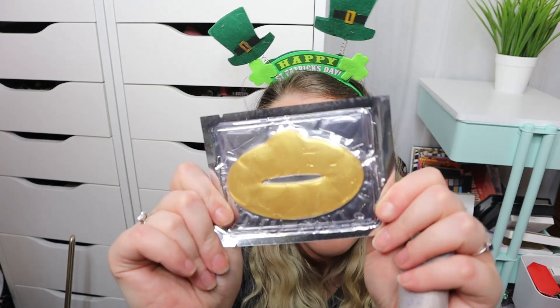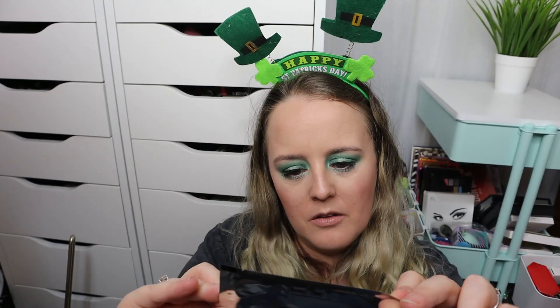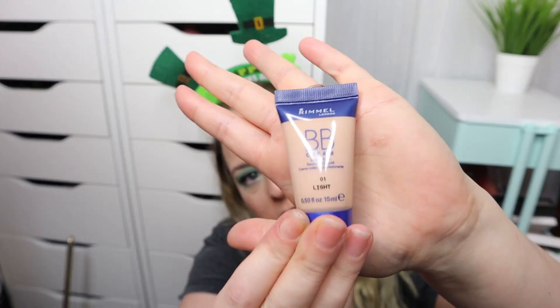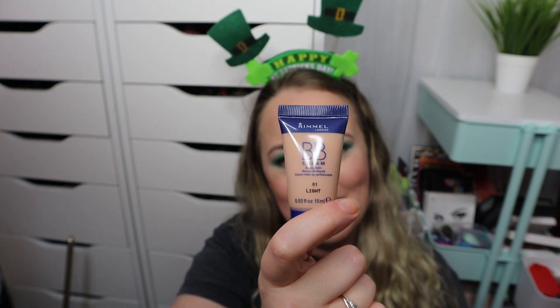Next we've got a lip mask. It's a really weird shape — I'm presuming it's a lip mask, it's a really weird shape though. That's number three. Number four is a Rimmel BB cream in the shade Light, which says 'test, not for sale' on the back — but never mind about that.